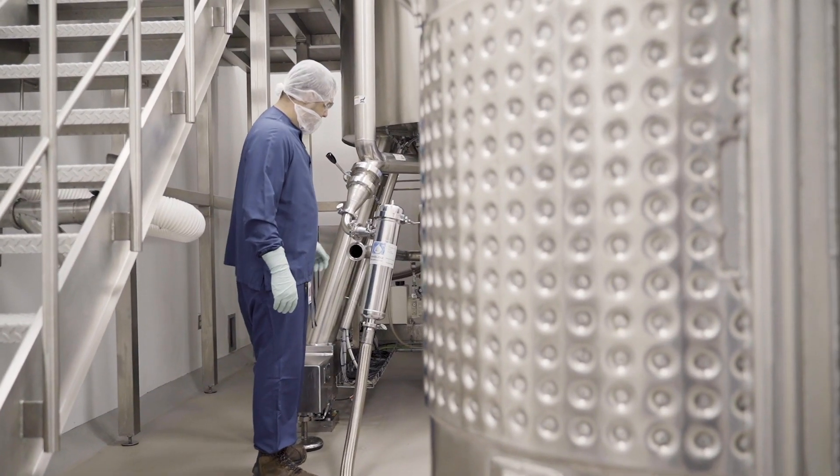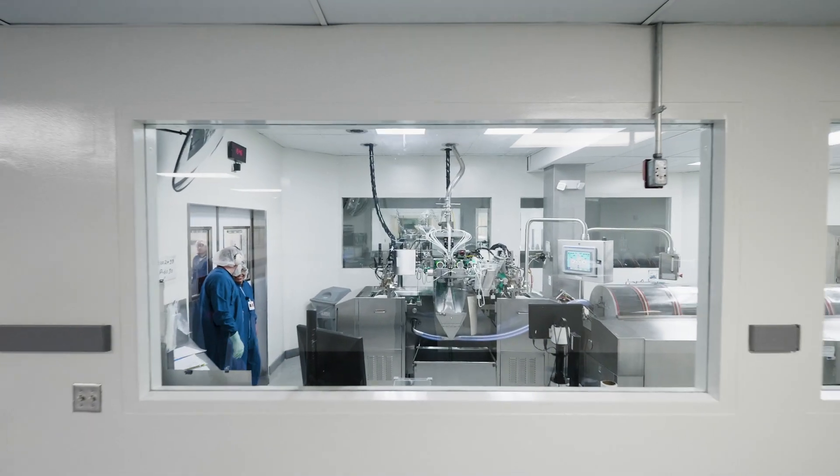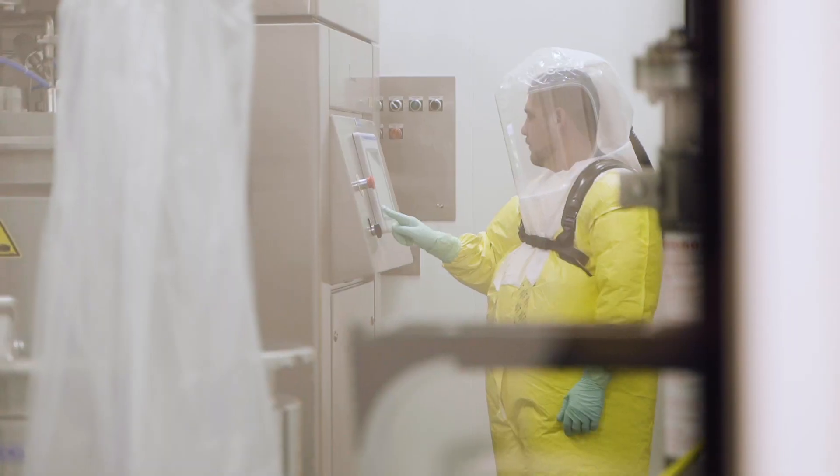We reduce our batch cycle time by over 50%. At this site we actually have 20 manufacturing lines in encapsulation, and several of them are dedicated — one dedicated for our controlled substances, and then several dedicated for potent compounds and hormone manufacturing as well, which allows us to segregate those from the rest of the facility.